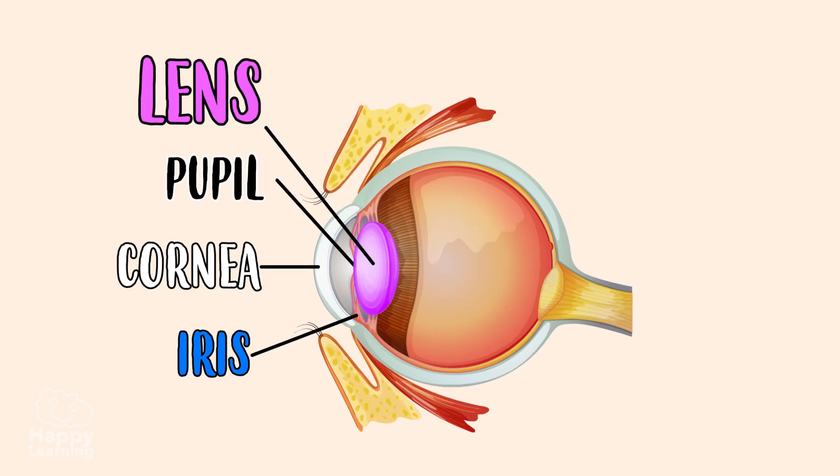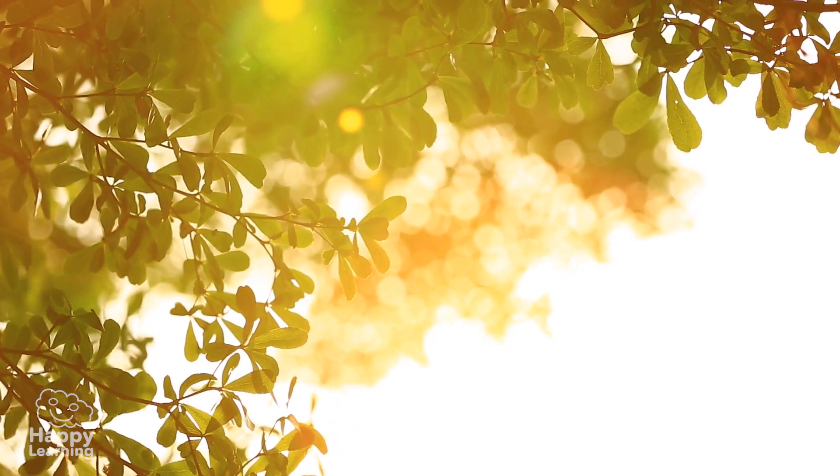The crystalline lens allows us to focus on objects depending on whether they are closer or further away.